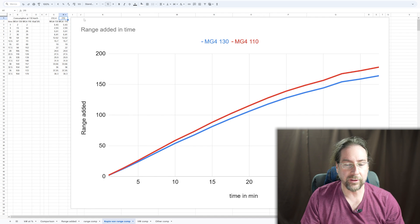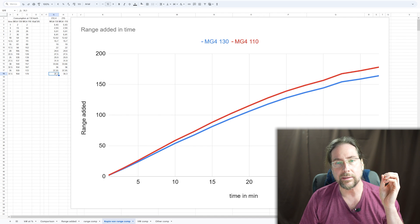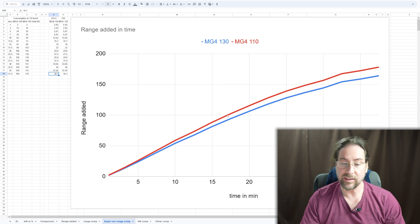Here we have the range added over time. I used the kilowatt hours shown on the charger, so charging losses are included — the battery and cable get warm and not all energy goes into the battery. We charged 38.3 kilowatt hours in 37.5 minutes. At 130 km/h, 100 kilometers of range takes around 18 minutes of charging; at 110 km/h, it's 16-17 minutes. For 250 kilometers at 110 km/h it takes about 27 minutes, and 31-32 minutes at 130 km/h.